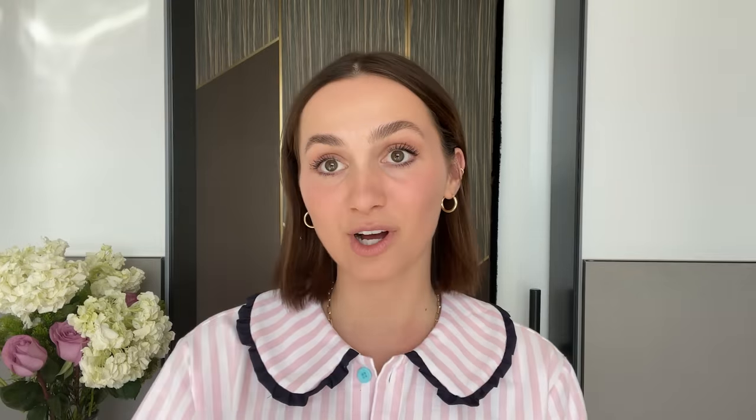Then I'll go in with some bronzer — Guerlain Terracotta bronzer. I'll just take a little bit with the same brush and put it around here. Before I had a good makeup artist for red carpet things, I'd do it myself and in the moment it looked really good, but it just doesn't photograph the same. There's such an art to doing makeup for flash photos like that.